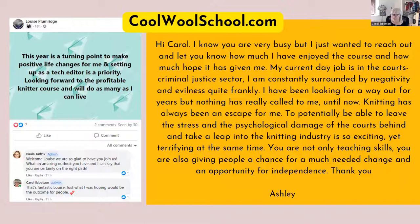This last one always brings a tear to my eye. This is from Ashley, who is from Canada — I have students from all over the world even though I'm based in the UK. She sent this in a private message: 'I know you're very busy, but I just wanted to reach out and let you know how much I've enjoyed the course and how much hope it has given me. My current day job is in the criminal justice sector — I'm constantly surrounded by negativity. I've been looking for a way out for years, but nothing has really called to me until now. Knitting has always been an escape for me. To potentially leave the stress behind and take a leap into the knitting industry is so exciting, yet terrifying. You're not only teaching skills — you're also giving people a chance for a much-needed change and an opportunity for independence.' And that's what I really want for people — a transformation in their lives.